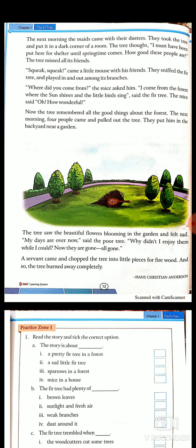'Where did you come from?' the mice asked. 'I come from the forest where the sun shines and the little birds sing,' said the fir tree. 'Oh, how wonderful!' said the mice. Now the tree remembered all the good things about the forest. The next morning, four people came and pulled the tree out and put it in the backyard near a garden. The tree saw beautiful flowers blooming and felt sad — because now it could not bear any flower or fruit. 'My days are over now,' said the poor tree. 'Why didn't I enjoy them while I could? Now they are gone. All gone.'